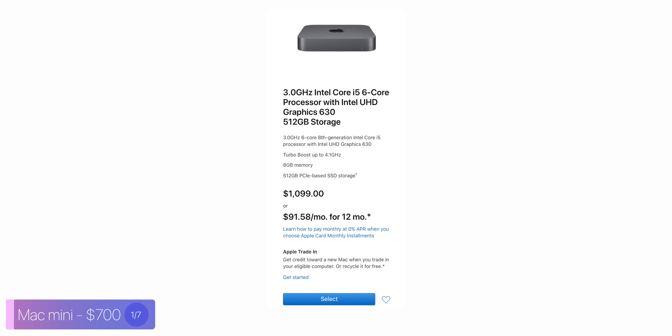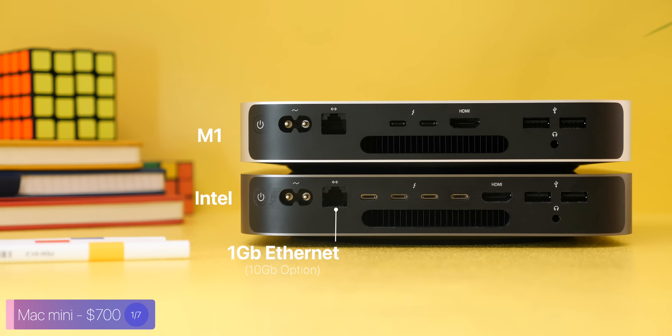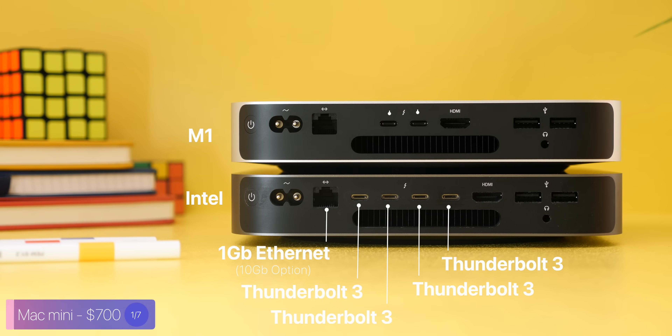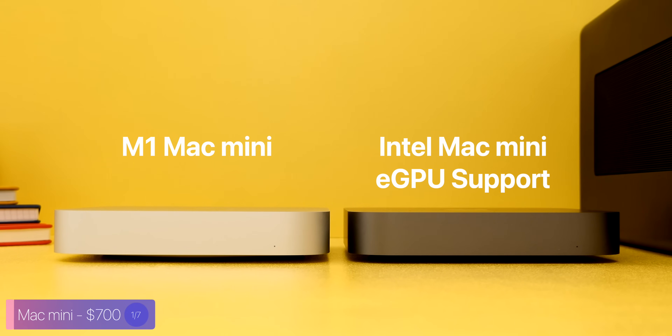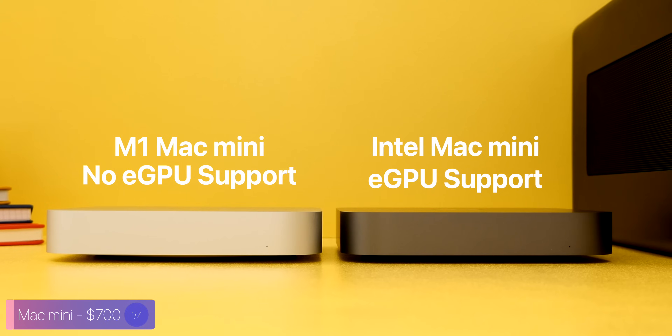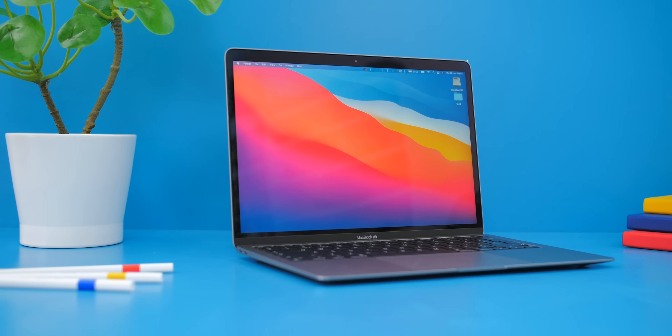Something to mention about the Mac Mini is that there is also an Intel model, which starts from $1,100 — $400 extra. The only reasons to consider it are: one, if you need more ports, as the Intel model has four Thunderbolt 3 ports compared to just two; two, the Intel model supports an eGPU, which the M1 does not; and three, the Intel model supports native Windows, which the M1 does not.